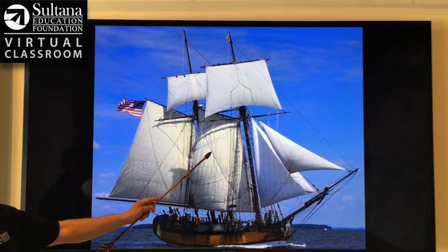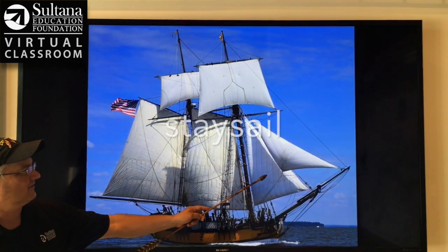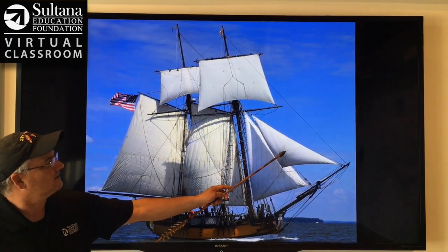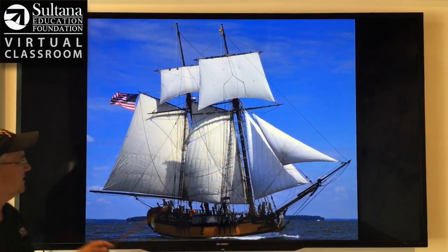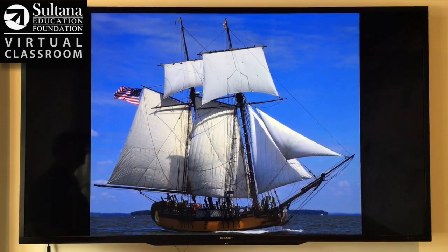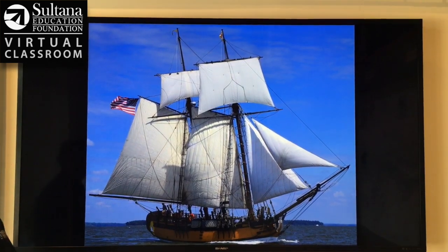Moving forward of the mainsail, we have the foresail. Right up here we have the staysail. This sail on the bow up here is called the jib. And historically, we know that in 1767 this was the entire sailing rig of the original schooner Sultana. When the Royal Navy bought the ship, they added two sails up top.